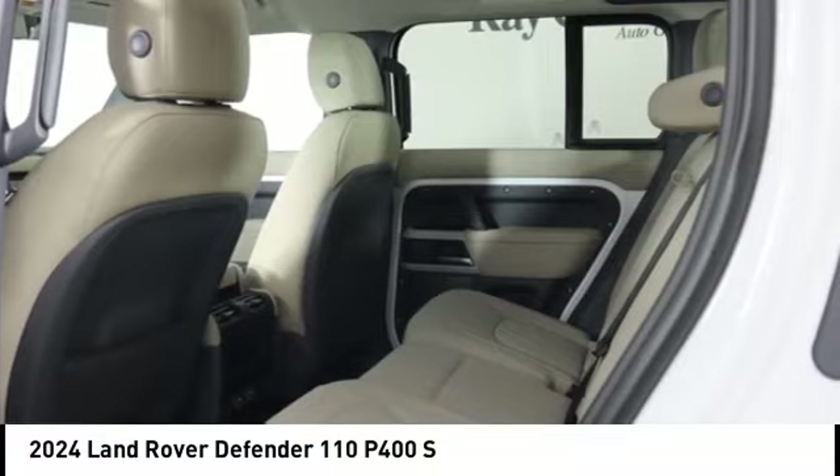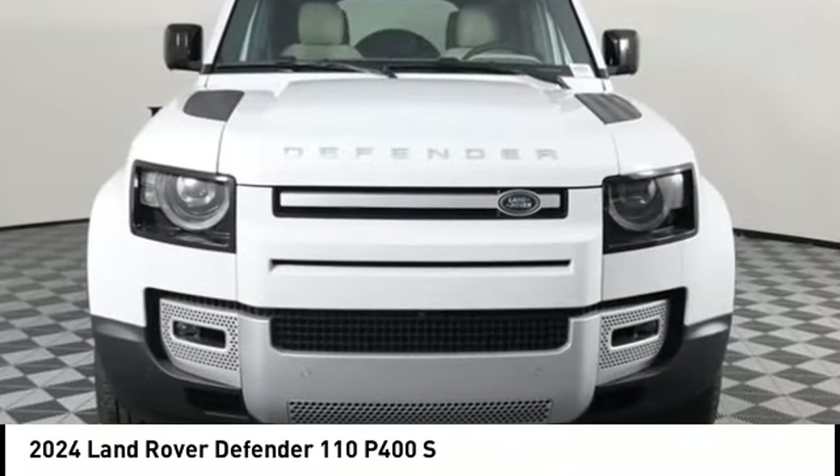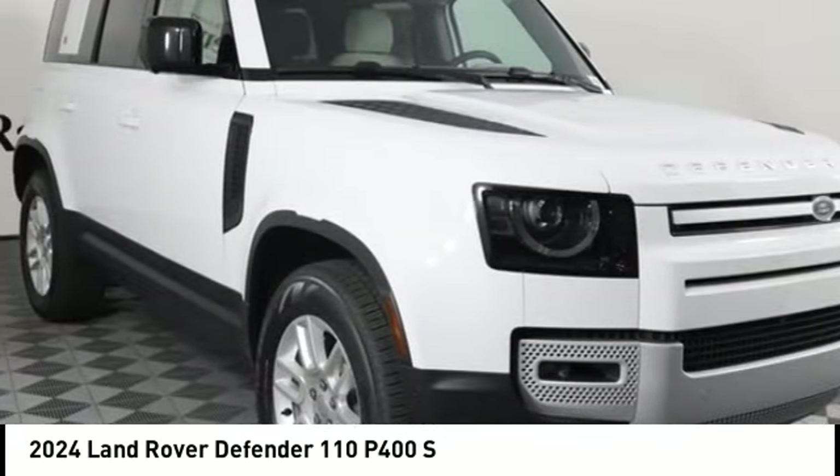Regenerative braking system. This vehicle offers reliability and good looks at a great price, so come in and take a test drive today.